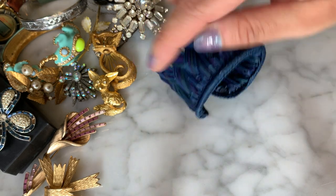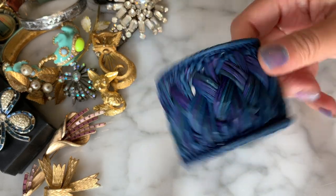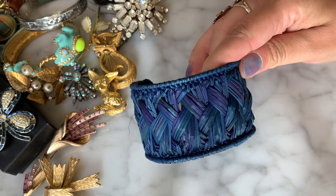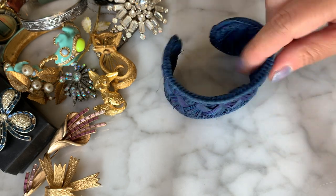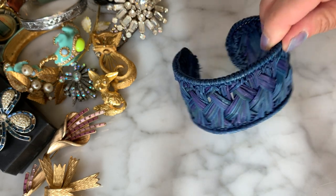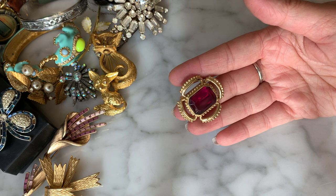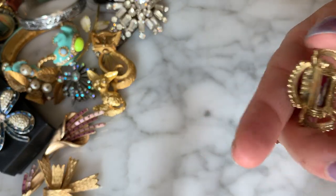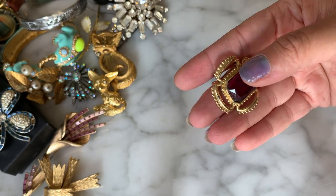Whoever made that bracelet did a really nice job — it's a good idea to use that kind of material. Then another little brooch here with a little purple rhinestone — no signature on the back, but it's looking good. Then — oh, another Weiss! Another Weiss brooch. I love this — it's a mix of square, marquise, and round stones, and it's a little dimensional, tiered.